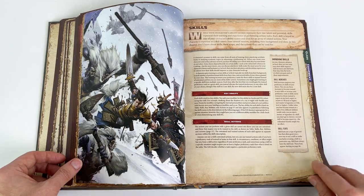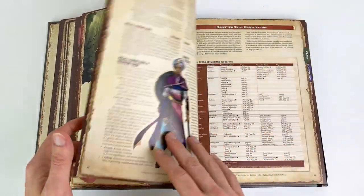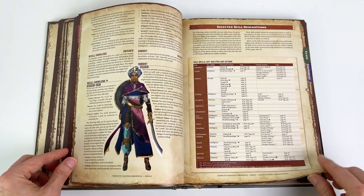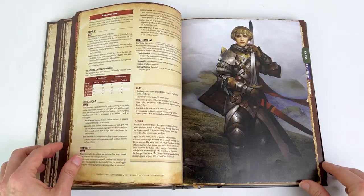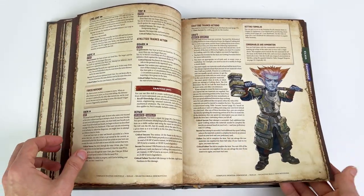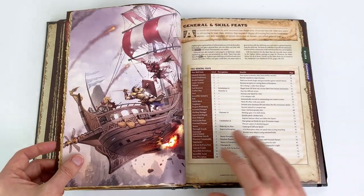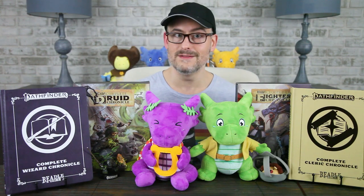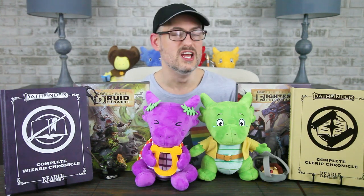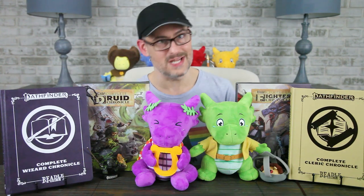For the fighter, you get information about earning an income, recalling knowledge, and subsisting, then skill action information about athletics, crafting, intimidation, medicine, and survival, and then a list of focus spells. So you're not going to get all the general information in each class book, but if everyone at the table has a character chronicle, you may find yourself turning to your friends rather than going to the core rulebook or Archives of Nethys each time you need to remember the difference between treat disease, treat poison, treat wounds, and administer first aid.